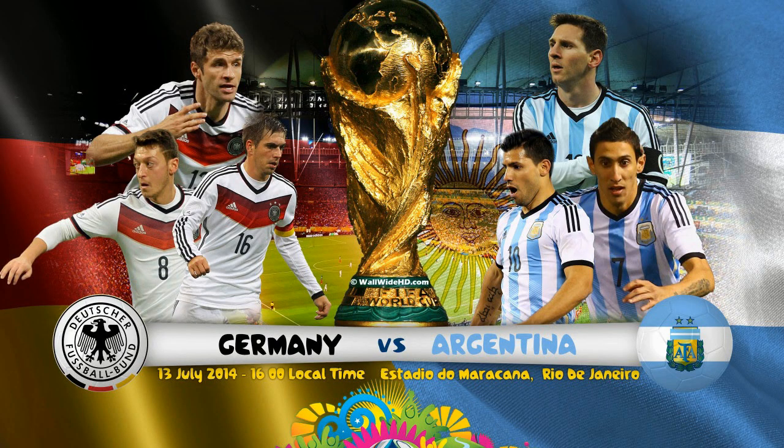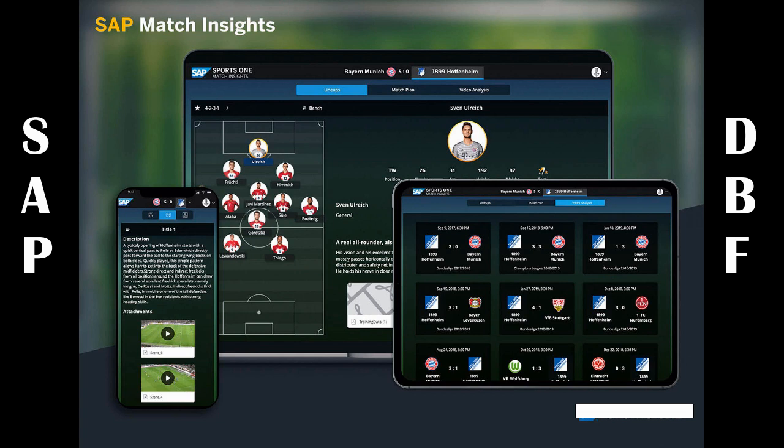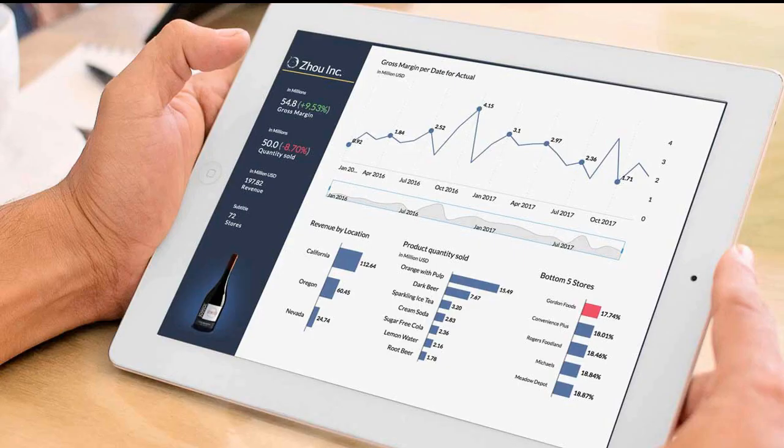Skip forward eight years, and the two teams are set to meet again in the World Cup final. But this time the German players have a much more sophisticated way of obtaining potentially match-winning information about their opponents. Together with software company SAP, the German Football Association developed Match Insights, which analyzes vast amounts of data about members of the German team and their opponents based on their on-field performance. This data can be converted into simulations and graphs viewable on a tablet or smartphone, enabling trainers, coaches, and players to identify and assess key situations in each match.